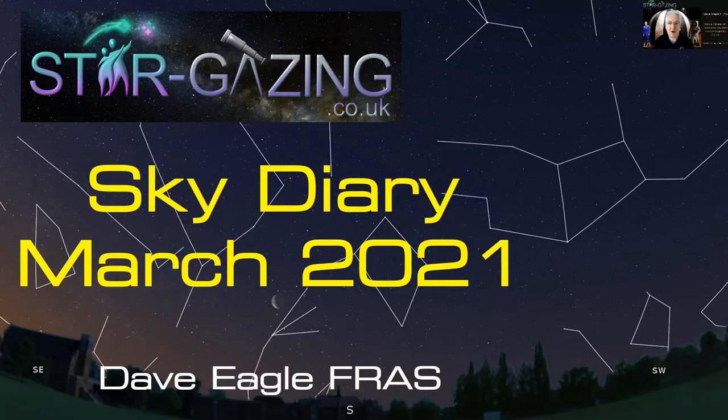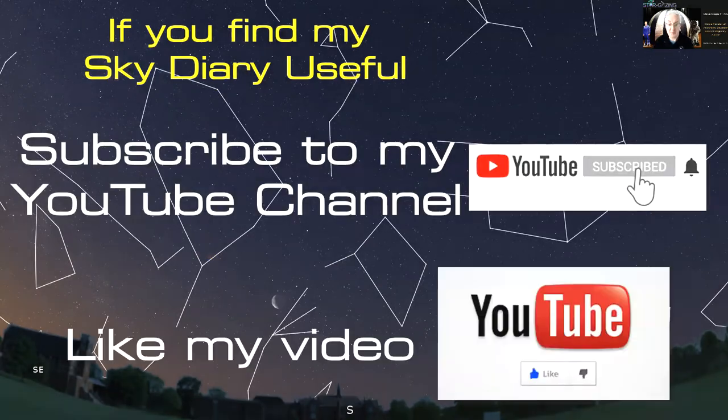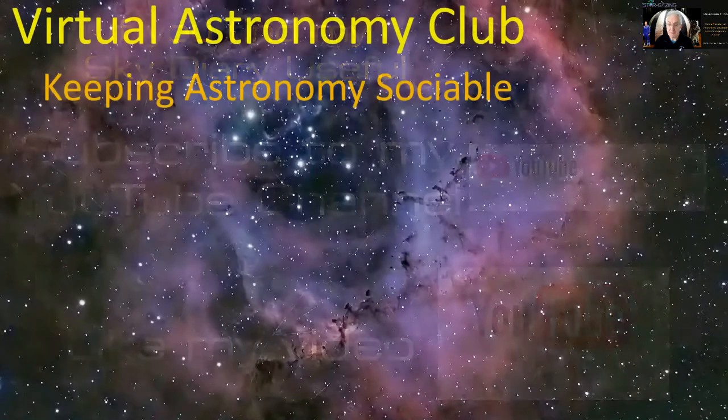Hi everybody, welcome to my sky diary for March 2021. Let's have a look forward to see what we can see up in the night sky and the daytime sky throughout the rest of March. Don't forget, if you find my sky diary useful or any of my videos, subscribe to my YouTube channel, like my videos, and send me some comments.